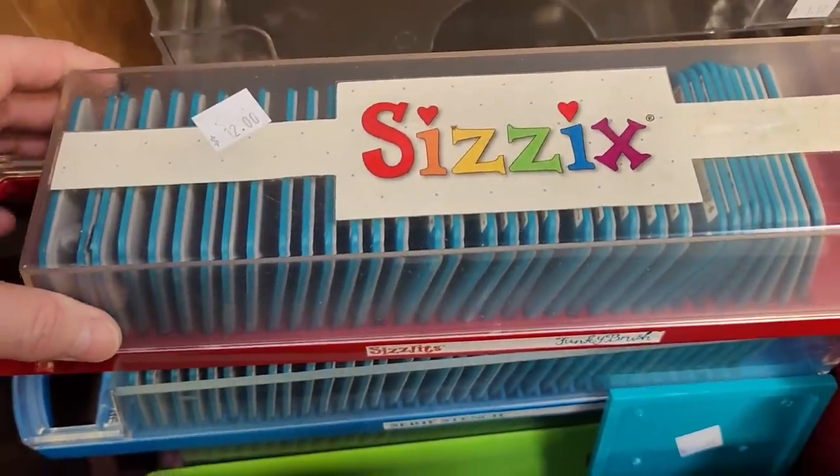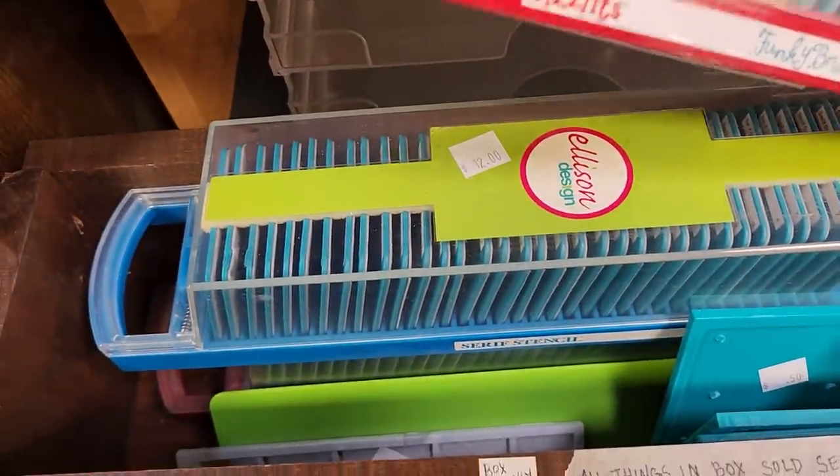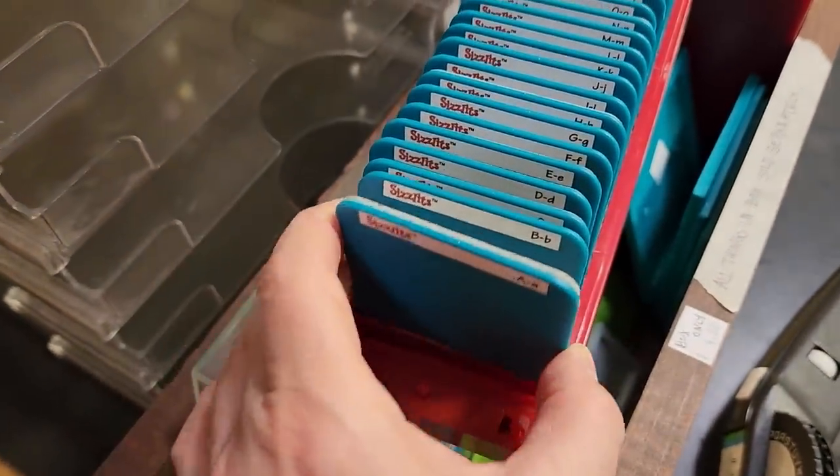And you guys will have to let me know what a Sizzix is. It looked like these were sets of dies — I'm not sure if you use them with metal, wood, or paper. You'll have to let me know.